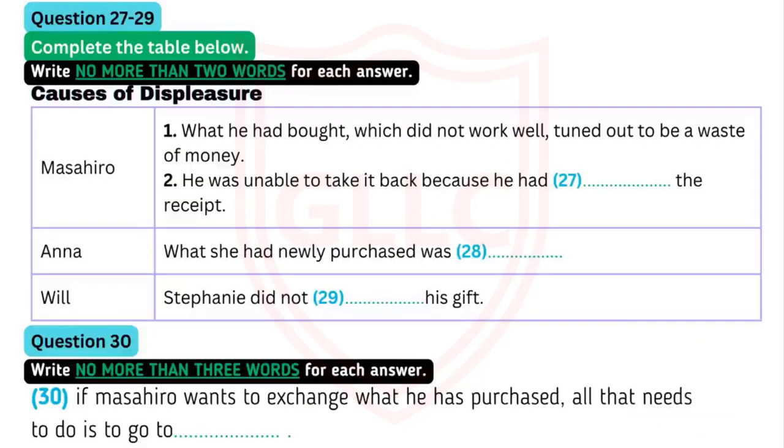Now you will hear the rest of the conversation. As you listen, answer questions 27 to 30. Hi, Masha. How's it going? Fine, I guess. How about you? Busy. Guess who's coming our way. Hi, guys. What's up? Nothing much, we've just run into each other. So Masha, how's the coffee maker working? Actually, it doesn't work well. It was a waste of money. I guess I should have shopped around for a good one. Why don't you take it back? I'd like to, but I've misplaced the receipt. Well, if it's any consolation, my shopping wasn't all that great either. I wish I'd never bought Stephanie a necklace — just last night she was telling me how she wished she had Liz Taylor's new perfume. She did not like my gift at all. That makes three displeased shoppers.